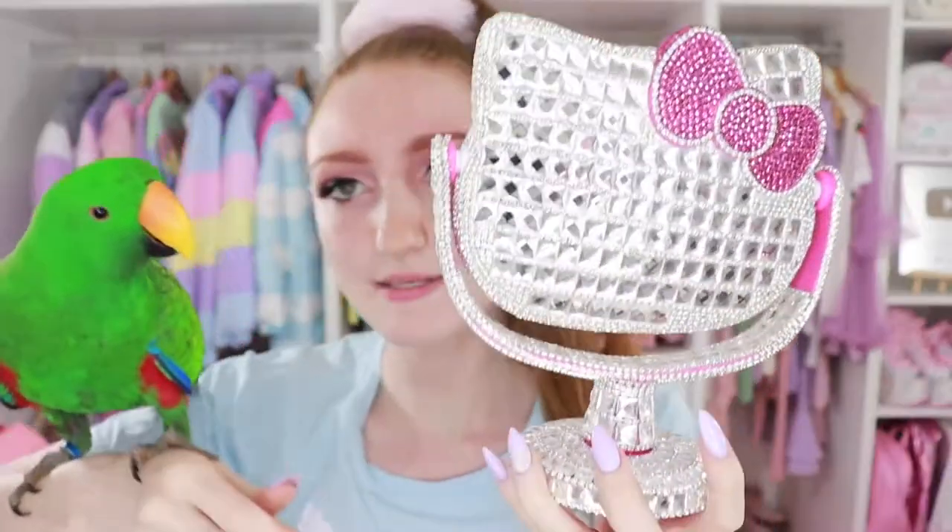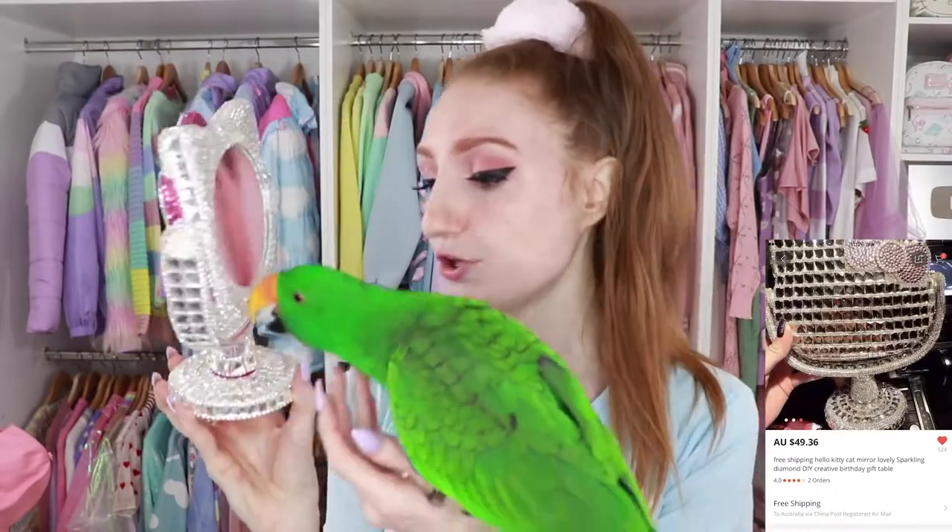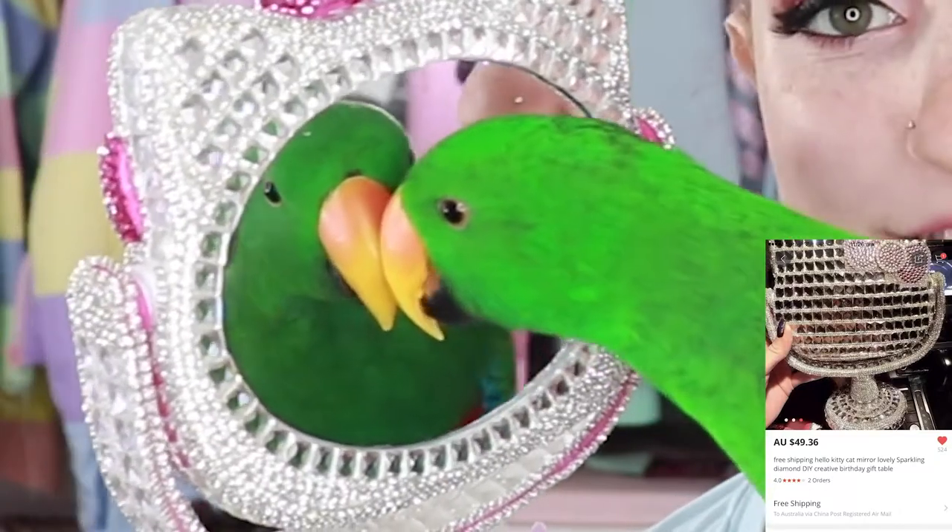That has to be one of the most extra things I've ever purchased for my room. I do think it's possibly worth $50 — it is just so cute. This is going to be on my Instagram all the time. Don't forget to follow me — it's Pretty Pastel Please.